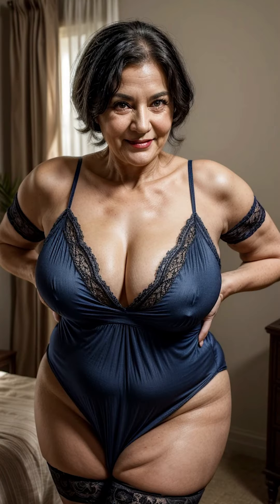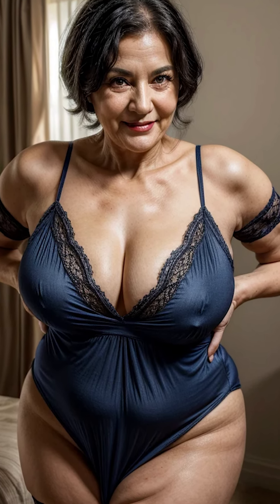We have plenty more fashion tips, history, and styling advice coming your way. Hit that notification bell so you won't miss our next video.